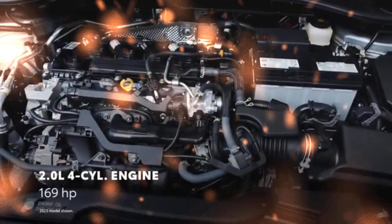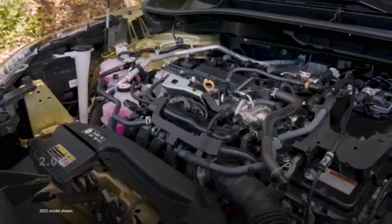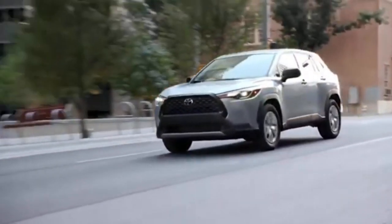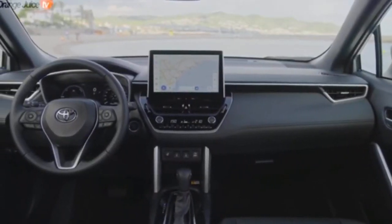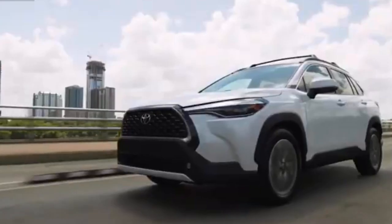The Corolla Cross uses the same 169-horsepower four-cylinder engine as the Corolla, which is no rocket. Not surprisingly, the larger Corolla Cross is even slower, and an all-wheel drive model required 9.6 seconds to accelerate to 60 miles per hour in Edmunds testing.